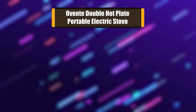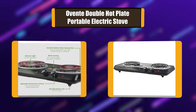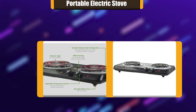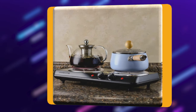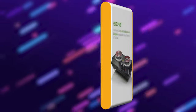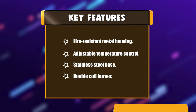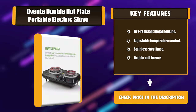Number 3: A Vente Double Hot Plate Portable Electric Stove. This electric stove body is made of a durable metal housing that is highly resistant to high temperatures and fire. The electric coil burner has an indicator light that illuminates until the burner reaches the desired temperature. Just turn the control knob and choose the appropriate temperature setting for your food, and the burner will maintain the heat. Key features: fire-resistant metal housing, adjustable temperature control, stainless steel base, double coil burner.